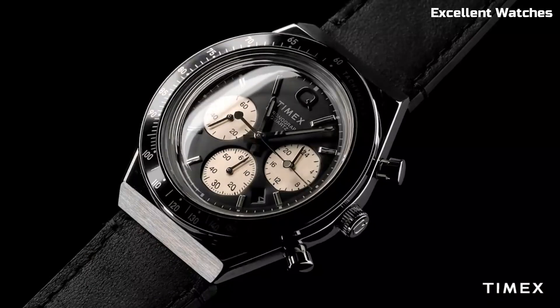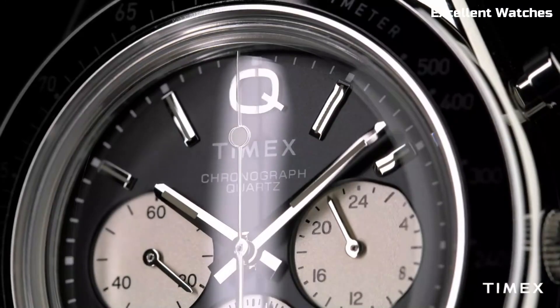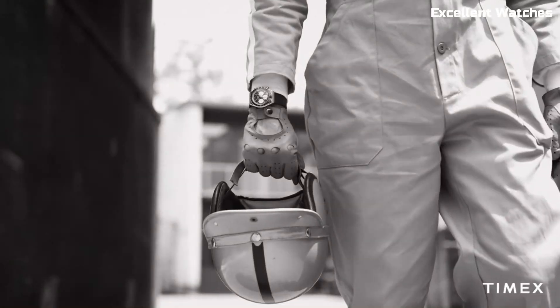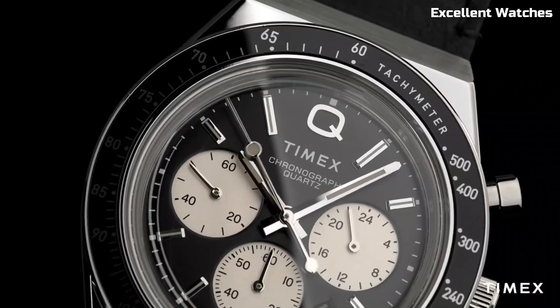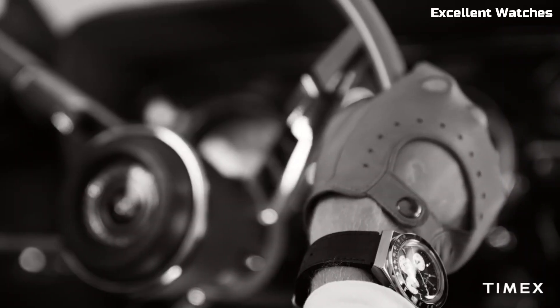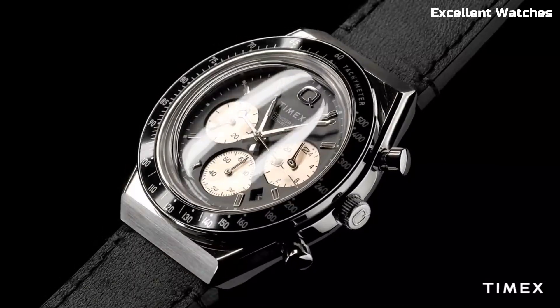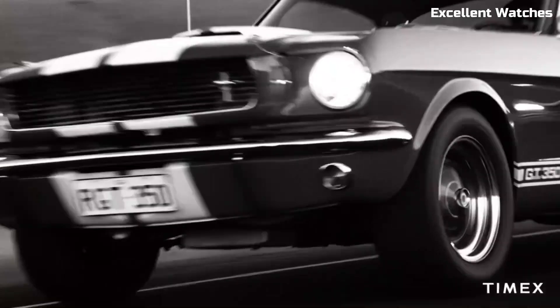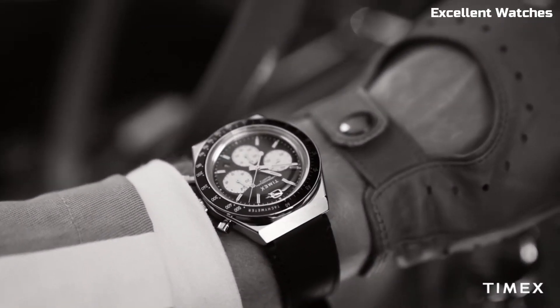This watch is a nod to the iconic 70s timepieces with its distinctive design, bold color scheme, and chronograph functionality. It's more than a watch — it's a fashion statement. With a reliable quartz movement, it offers precise timekeeping. The Q Timex Chronograph is perfect for those who want to make a bold style statement while keeping an eye on the time. It's a timepiece that effortlessly marries nostalgia with contemporary fashion.